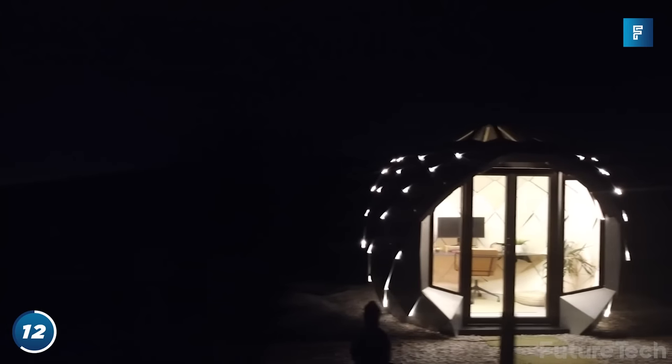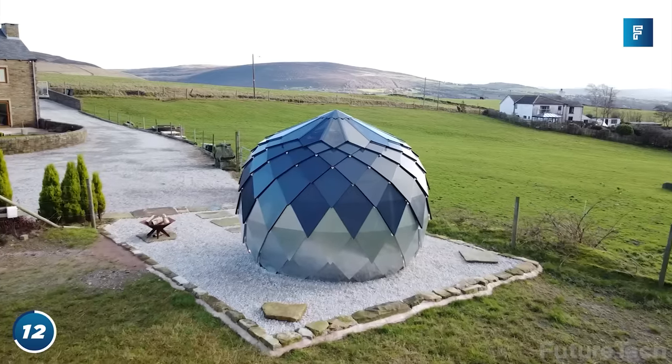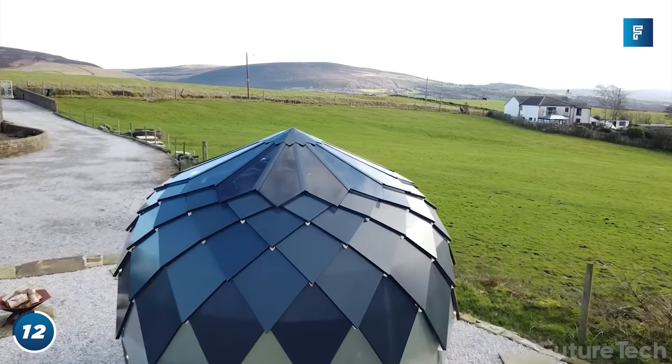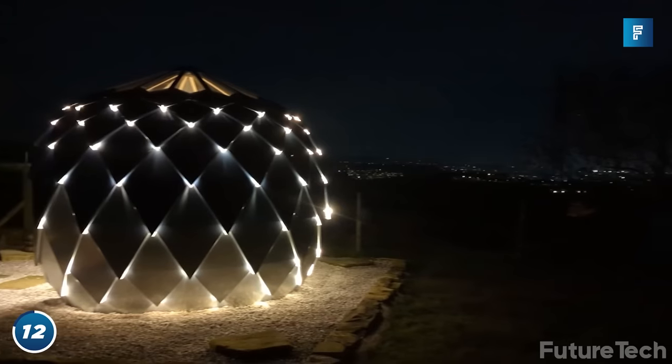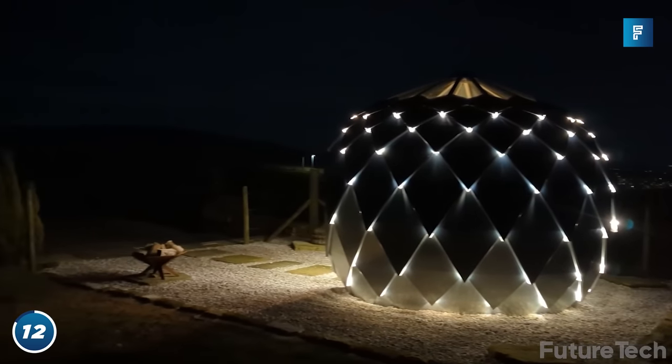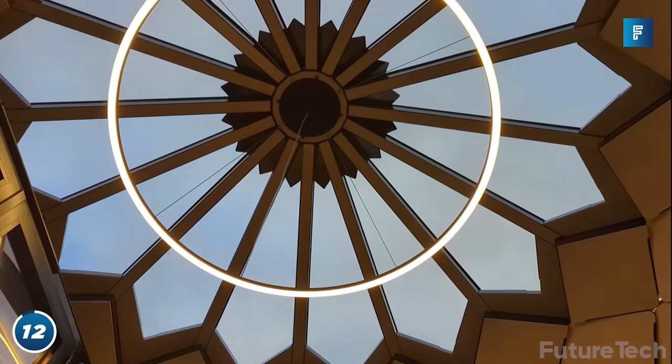But the D-Zome isn't just limited to office work — it's so versatile that you can use it as a yoga studio, a movie viewing room, gaming pod, and even a music jam space. The folks at D-Zome are only making a limited run of 10 of these for the year. They are hard to get your hands on, but they are well worth it.